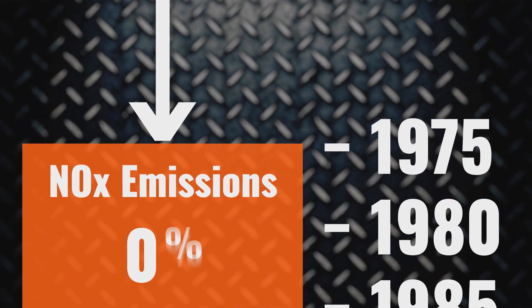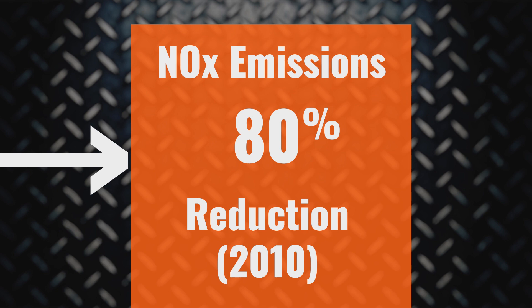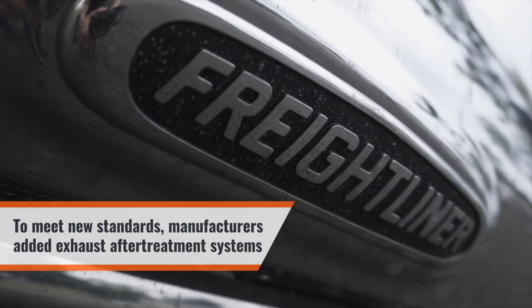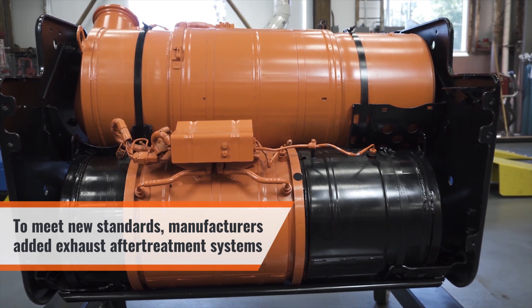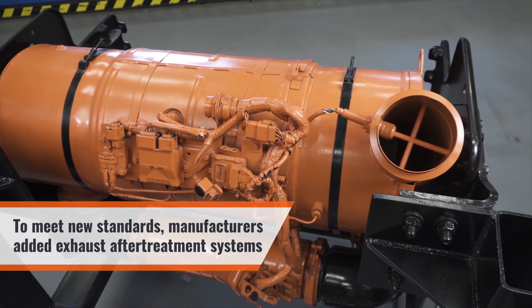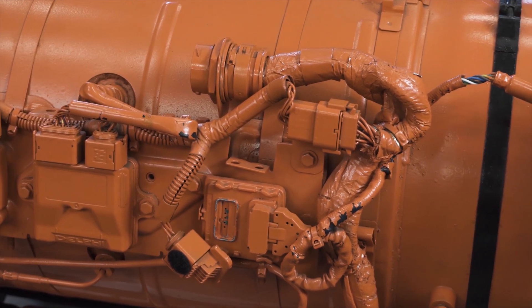The emissions regulations changed for engines built starting in 2010, forcing an 80-plus percent reduction in allowable engine NOx output compared to previous engines. To achieve this standard, engine manufacturers had to add an after-treatment component to the exhaust system to treat the exhaust gas after it came out of the engine and before it releases into the atmosphere. This meant another can or muffler-size device was added to the exhaust system.